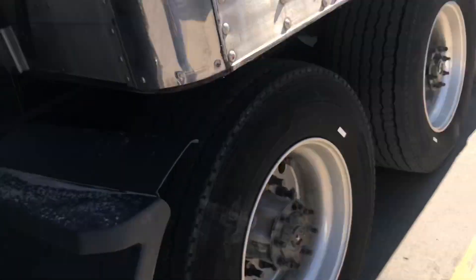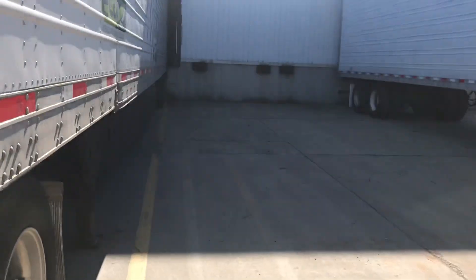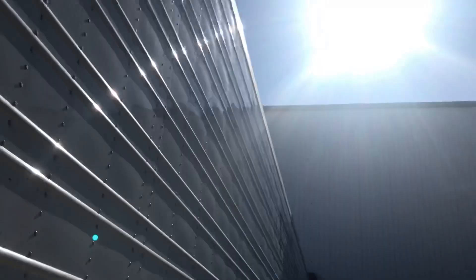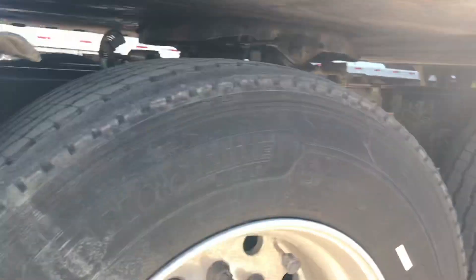All right everyone, just now got back on the road. I am here at my old one. Bear with me, I'm going to put some gloves on and hook up the trailer. Put the pins in, let's spin this thing around.